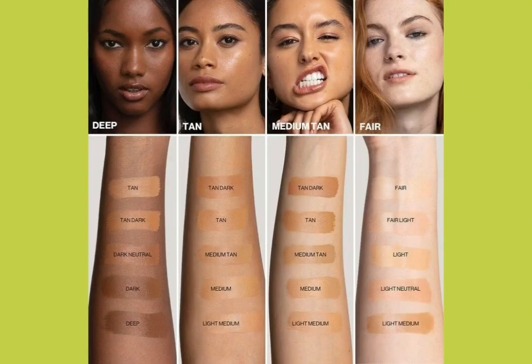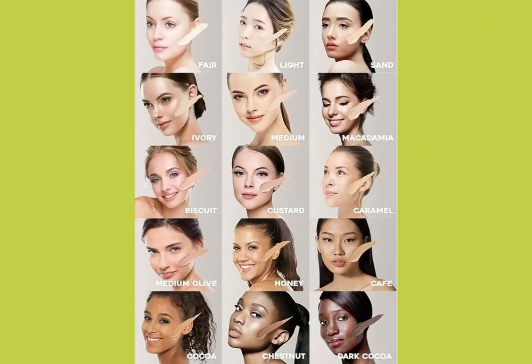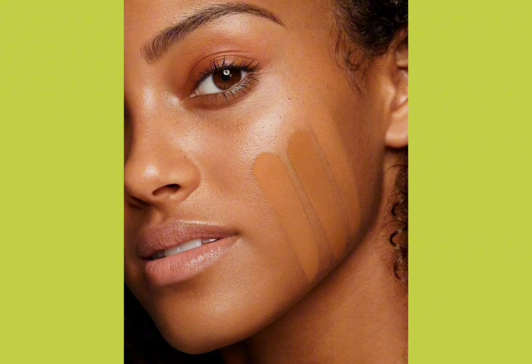there is one important factor to keep in mind, though industry experts frequently advise taking this test. Layers of various foundations should be applied on your cheekbones with very little space between them. The one that blends in with your skin tone is the one that is best for you.